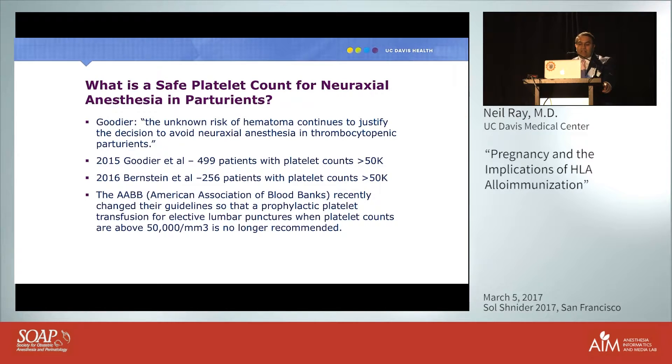Recently, the American Association of Blood Banks changed their guidelines for prophylactic platelet transfusions for elective lumbar punctures: they are no longer needed for platelet counts above 50,000. But how many of us are actually doing spinals on women with platelet counts over 50,000?